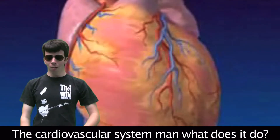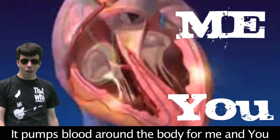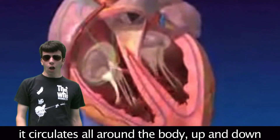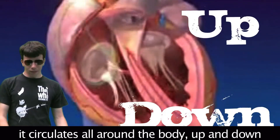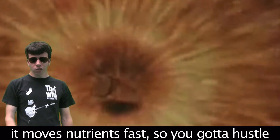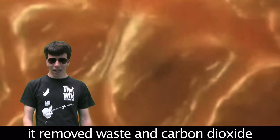The cardiovascular system — what does it do? It pumps blood around the body. The heart pumps the blood, the vessels carry it around, it circulates all around the body up and down. It delivers oxygen to all the muscles, moves fast so you gotta hustle. It removes waste and carbon dioxide.